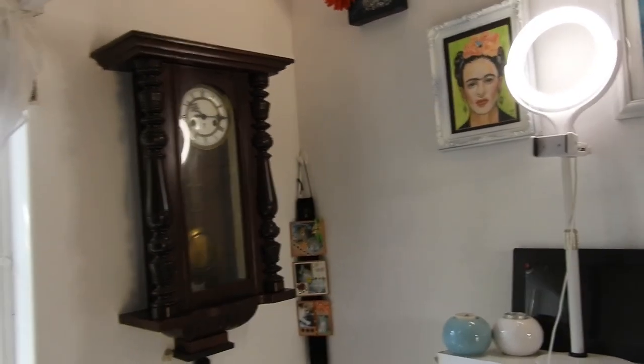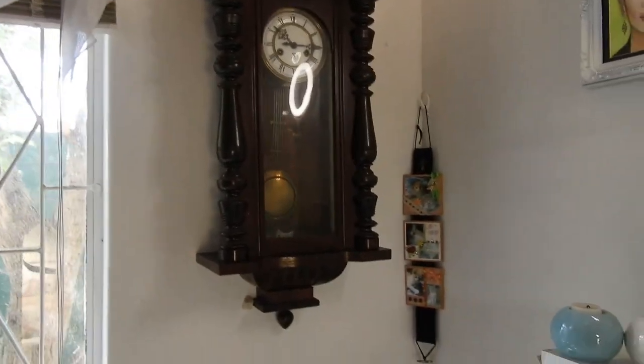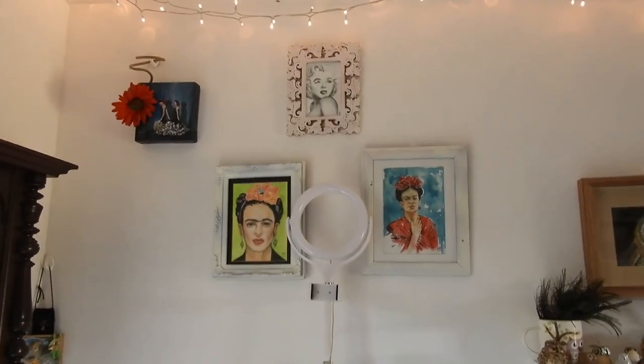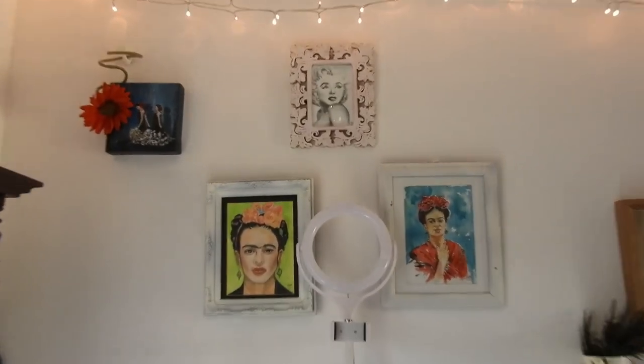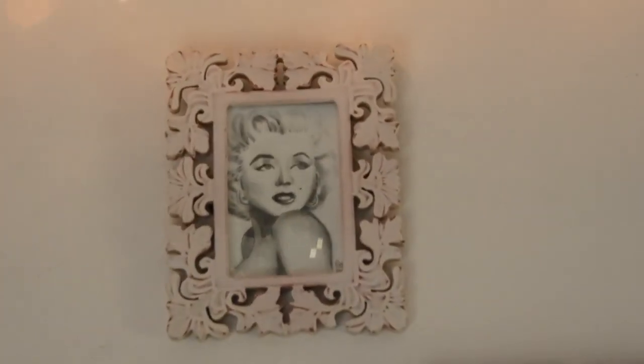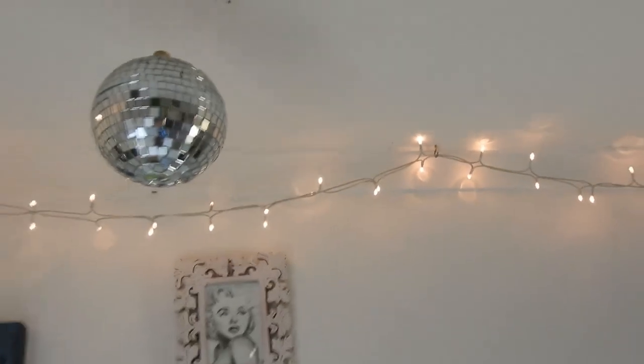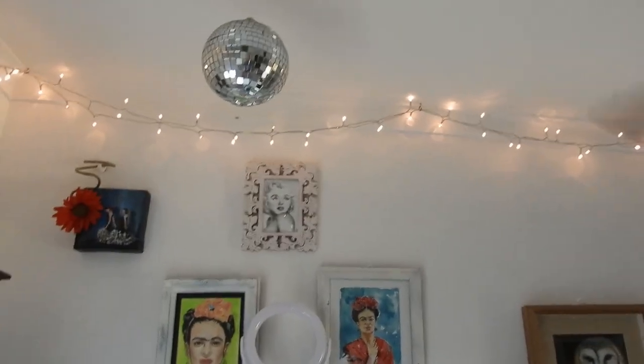Over there — let me just switch off the ring light. There we go. Just some of my own artwork — some triptychs, a Marilyn, some Spanish dances — my fairy lights and glitter ball.